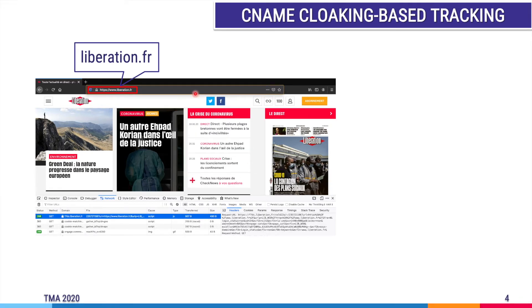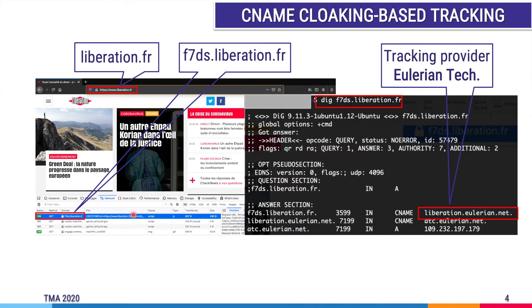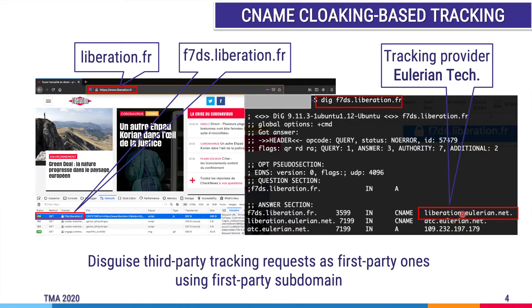Let's look at an example of CNAME cloaking-based tracking. When users access the website liberation.fr, when we inspect the domain-related request behind this website at 7ds.liberation.fr, we see that the CNAME of this subdomain points to the tracking provider Eulerian Technology. This technique is used to disguise third-party tracking requests as first-party ones, which raises a lot of concern for end-users on the internet.